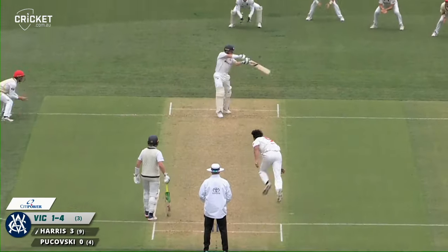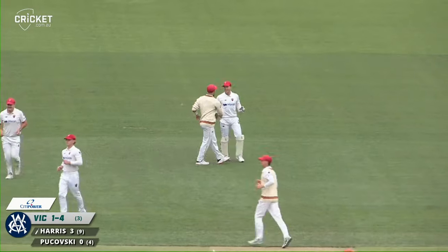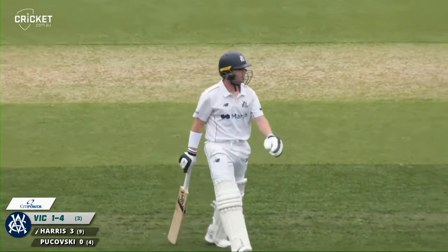He prepares to face Agar. All edges and he's caught behind. So two in seven balls for Agar. Not a good shot from Marcus Harris there, chasing a wide one, and the Vics are two for four.